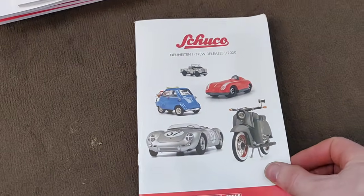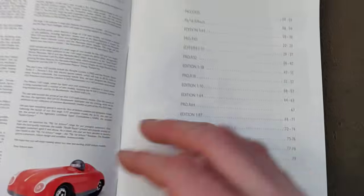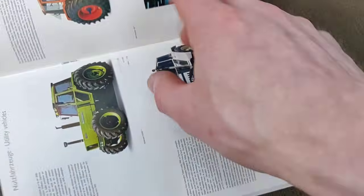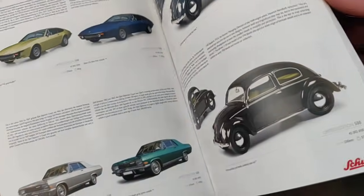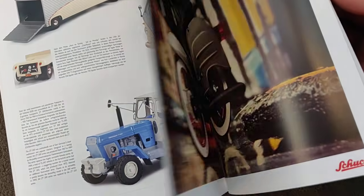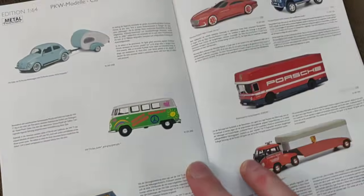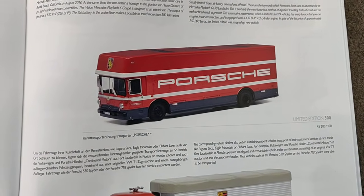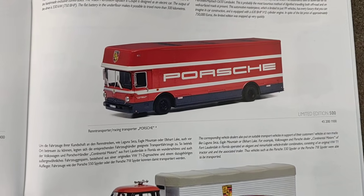I definitely want to show you something guys, because I ordered something really cool — 1:64. Let's go over here. I did a pre-order of something amazing — yes, there it is! I pre-ordered this truck and I hope to get it very soon. I'm going to do a review about it and I hope you guys are going to like it.